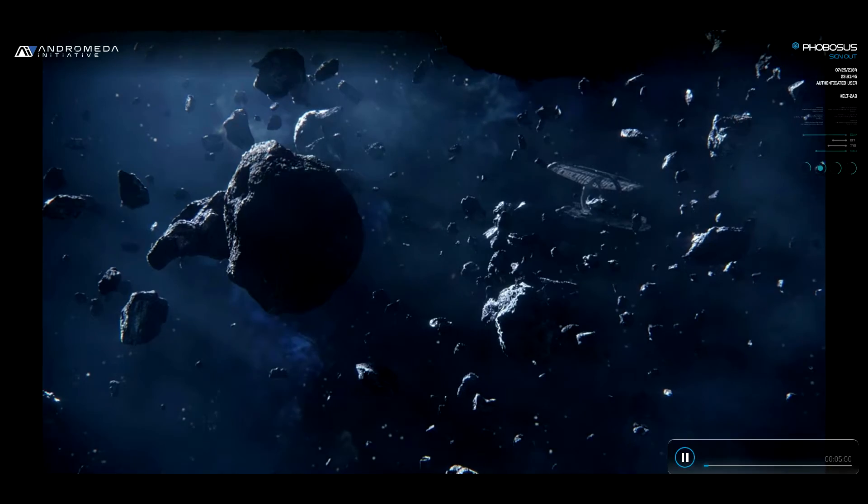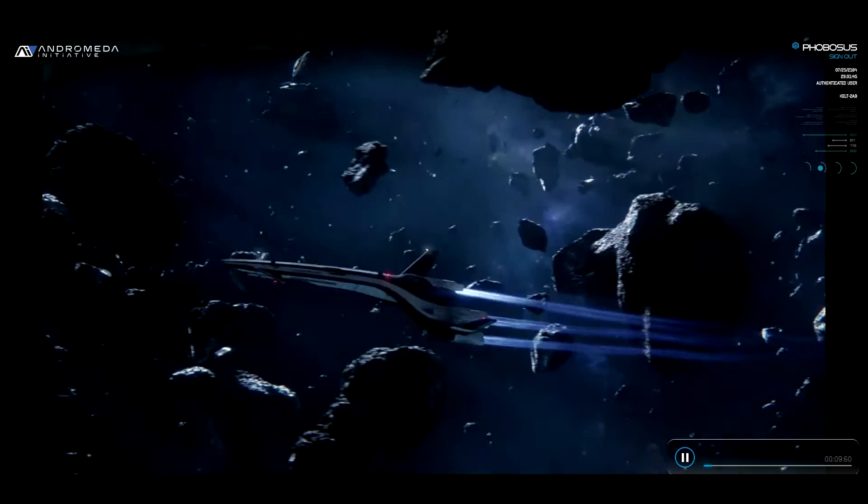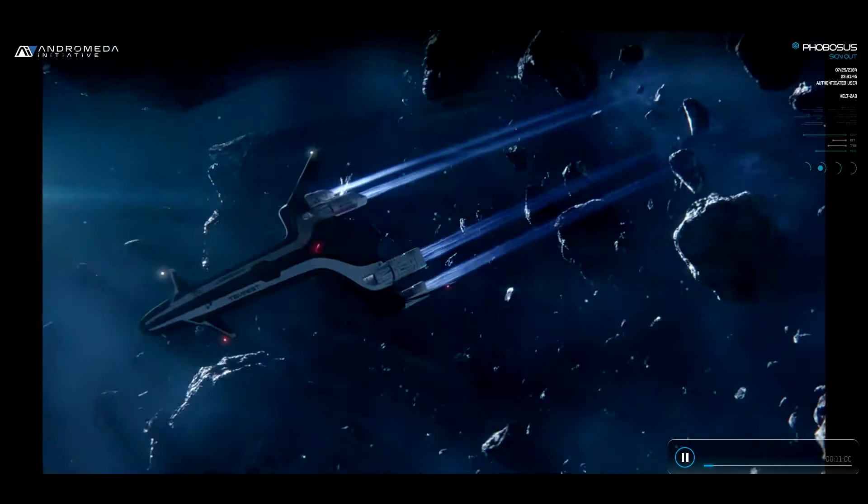The Pathfinder Team. Glad to make your acquaintance, recruits. The lucky few of you accepted to the Pathfinder team will be flying with me. I'm Kalo Jaff, and this is The Tempest.